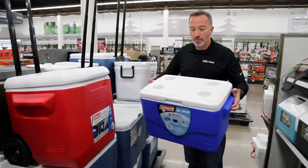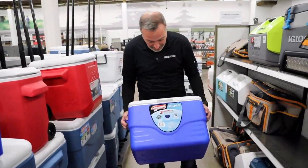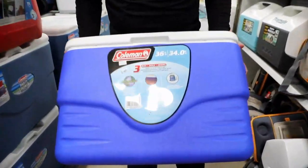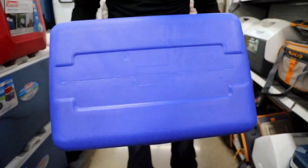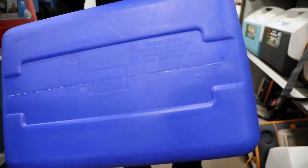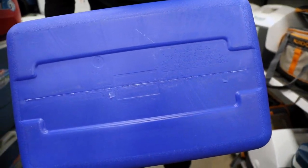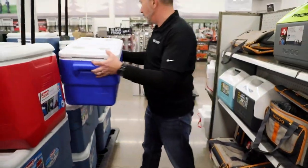If you don't want one with wheels but want one with cup holders and molded handles that can keep ice for three days, check out a 36-quart like this one. It has grooved edges, and even on the bottom, in case you get condensation, there are grooves to make sure that condensation doesn't sit on the bottom. Lightweight and durable.